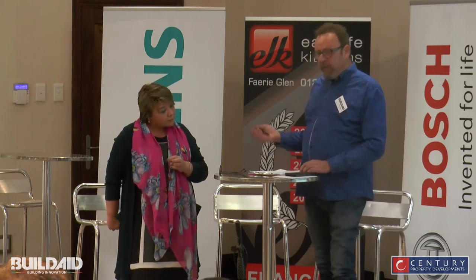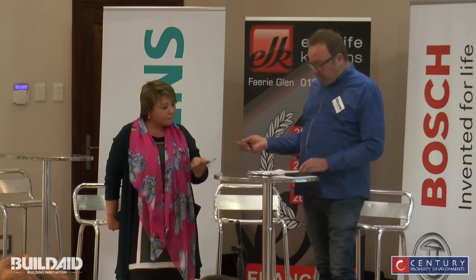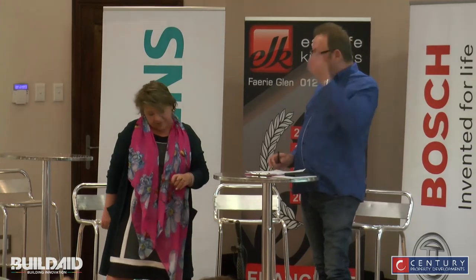Bridget will also be here after the seminar to chat to. That's Bridget Pryor from Promac Paints. Thank you so much, Bridget. Thank you.